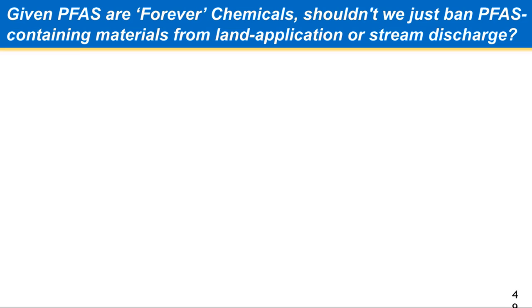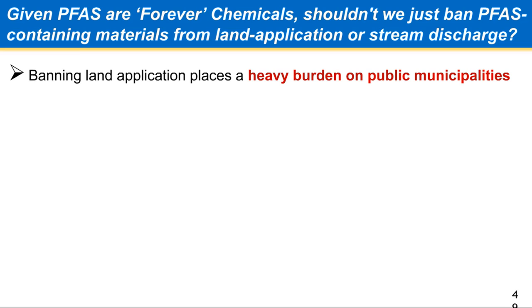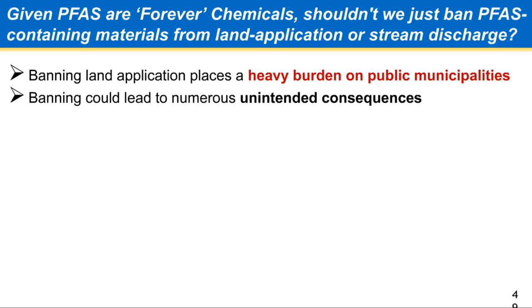I get asked: these are forever chemicals — shouldn't we just ban anything with them from being land applied? Well, that's really not realistic. It creates a lot of heavy burden on public municipalities, which we pay taxes for, and the people that will be hurt most will be people that can't afford the taxes to begin with. And that's just the start — there are a lot of unintended consequences.